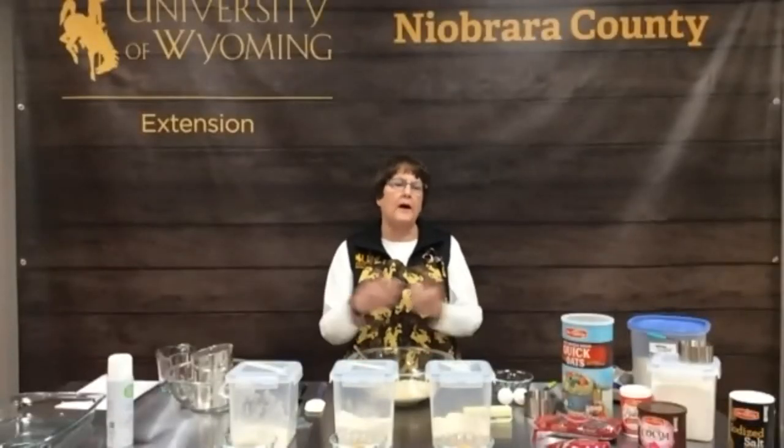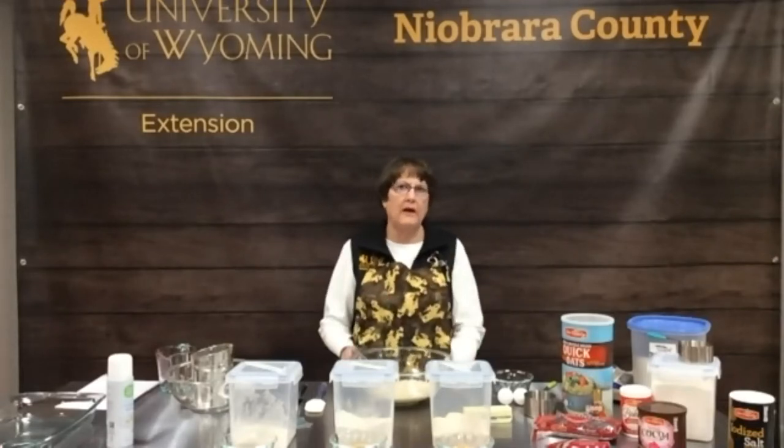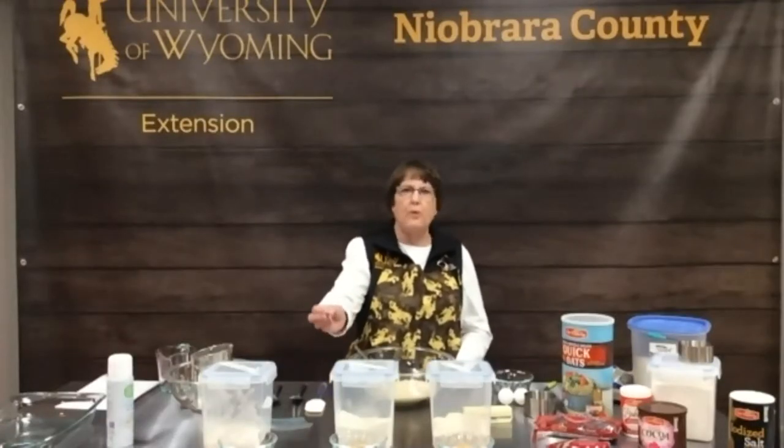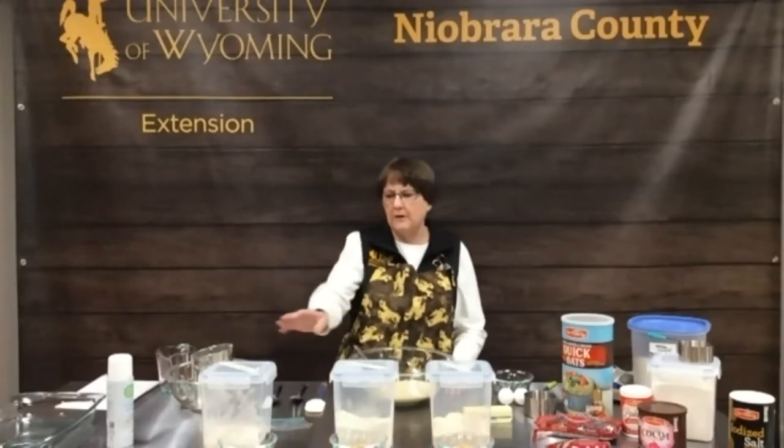I'll turn it back over to you, Denise. Okay, well I think that's a really good background. Caitlin will be joining us each week with a little bit more about the project and what they're doing at UW with these grains, trying to get them into use by the general public and by industry. We'll also be baking a different recipe each week. Today Caitlin showed you what the grain looks like when it's grown, and now we're going to show you after it's been harvested.